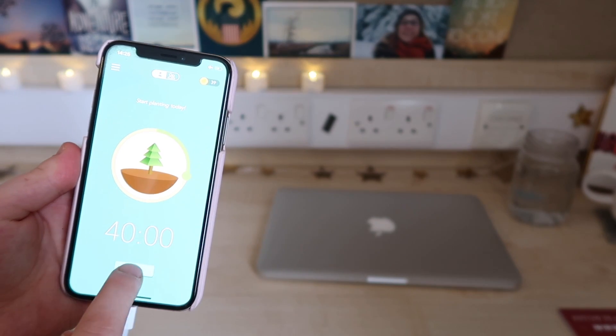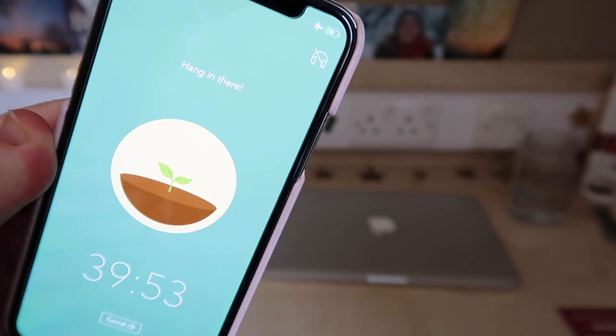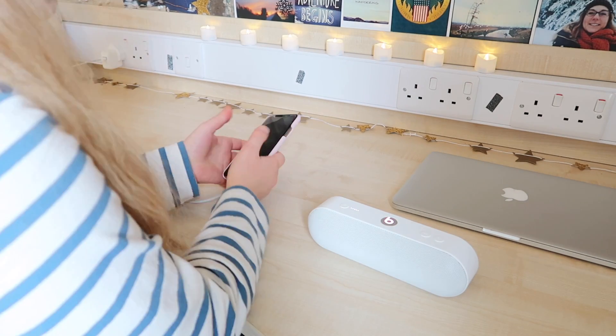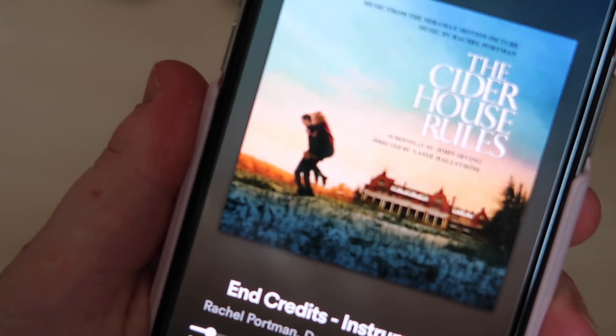You might also want to use Forest — sometimes I do use this too. Sometimes I will also play some music. I really like the Cider House Rules soundtrack for studying.